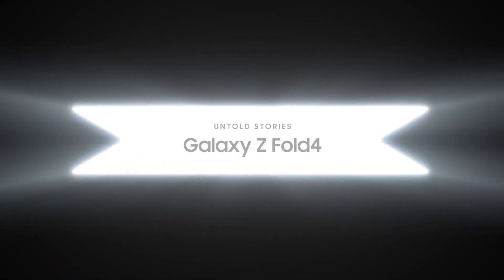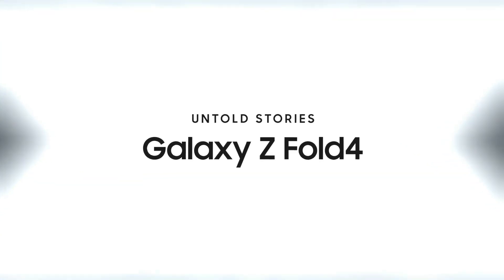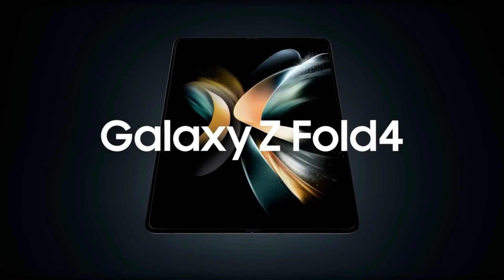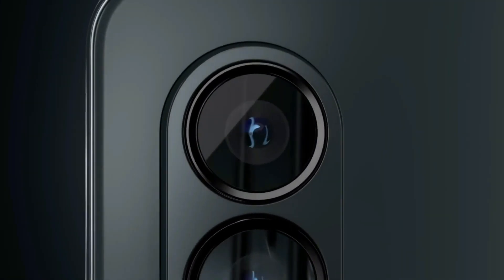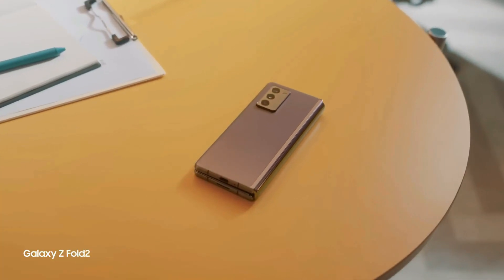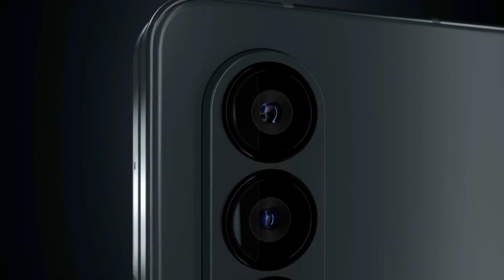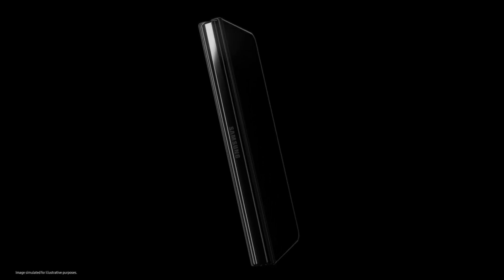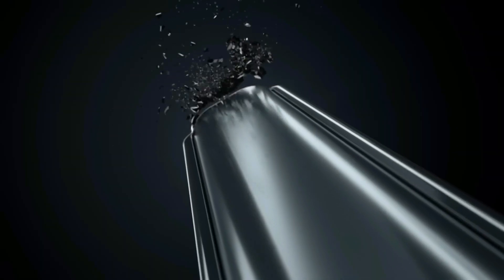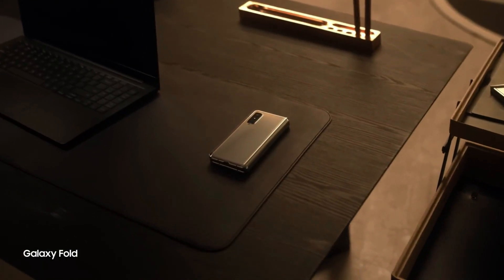Regardless of the exact date, it's clear that the Galaxy Z Fold 6 is not far from being officially revealed. The batteries for the handset have already been spotted in multiple certification databases, confirming that the phone is well into production. As of now, the exact pricing for the Galaxy Z Fold 6 remains unknown. For reference, the Galaxy Z Fold 5 starts at $1,800 in the United States.